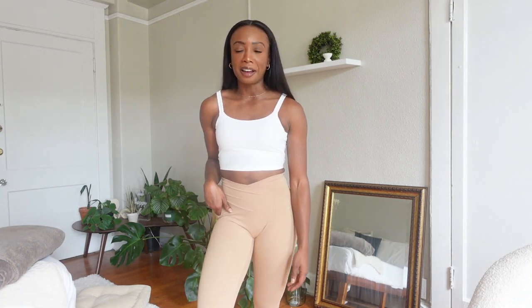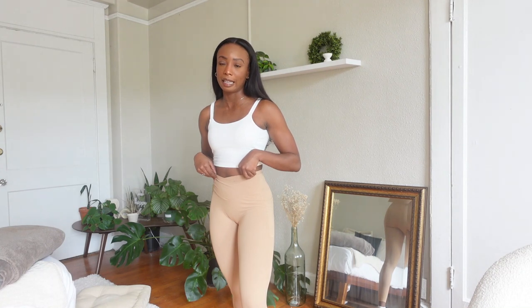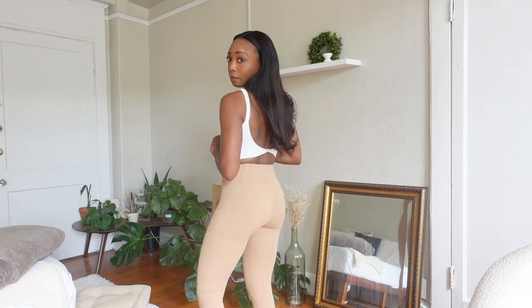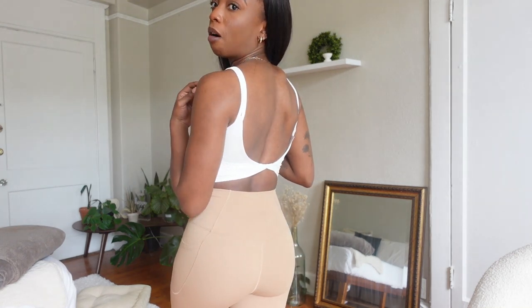If you like anything you see in today's video, feel free to go to Halara's website and use my code CMITCHELL20 for 20% off. Next I have on a pair of Cloudful crossover pocket leggings in the color Cartouche, and up top I'm wearing the backless crossover tank top in the color white.